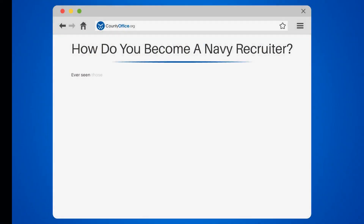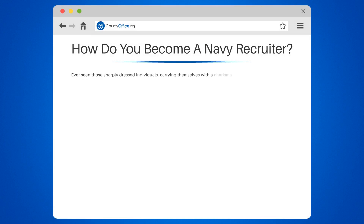How do you become a Navy recruiter? Ever seen those sharply dressed individuals carrying themselves with a charisma that commands respect and talking passionately about serving the nation through the Navy? They are the Navy recruiters.